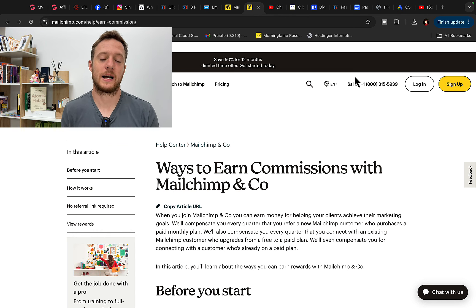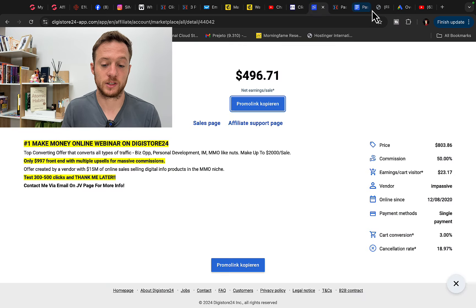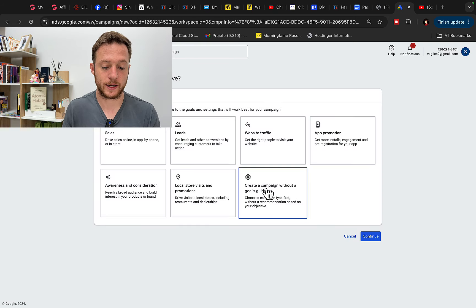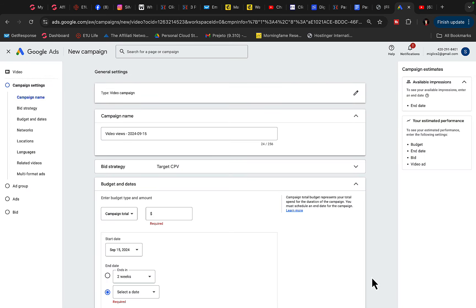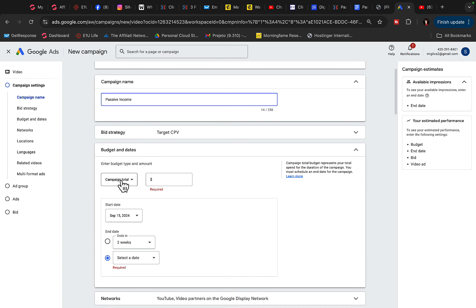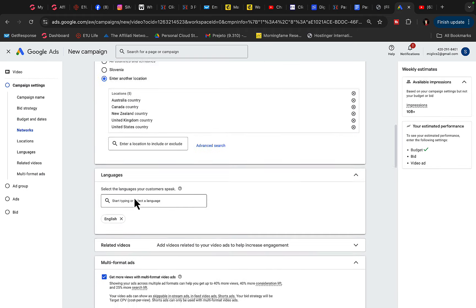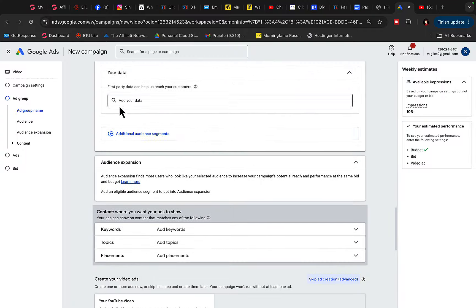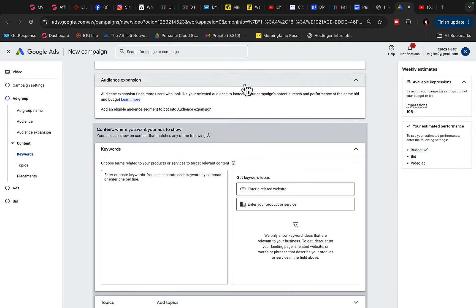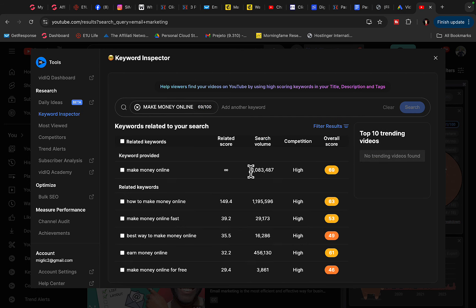Here is how to advertise MailChimp as an affiliate or build an email list with YouTube and Google ads. Go to Google Ads, click new campaign, select campaign without a goal, video campaign, get views, and create a campaign for $5 to $10 per day. Select your daily budget, show ads only on YouTube, target locations like US, Canada, Australia, New Zealand or worldwide in English. Name your ad group 'make money online,' then go to vidIQ and type in 'make money online' to get keywords. 'How to make money online' has 1.2 million searches per month — so we can show our ads to millions of people monthly.